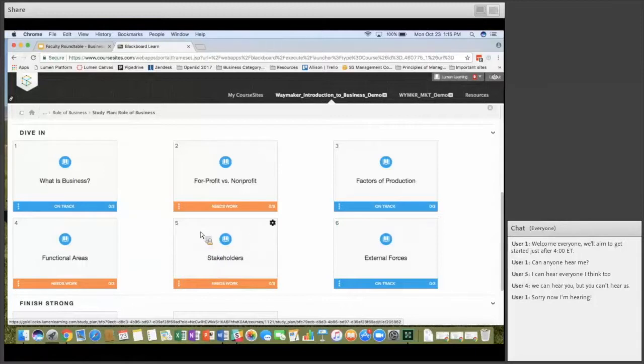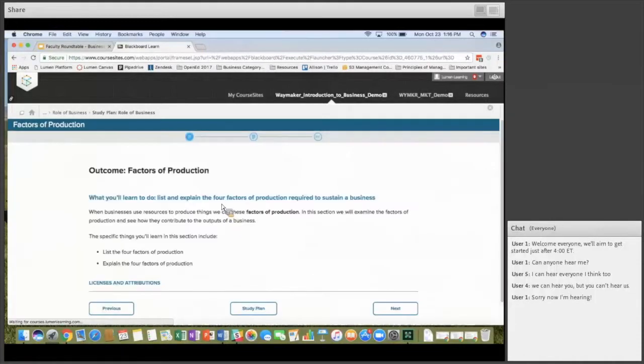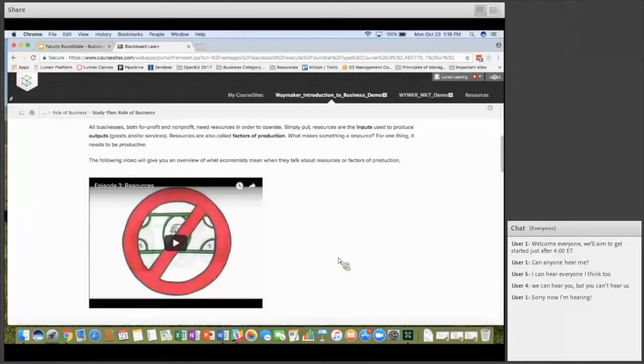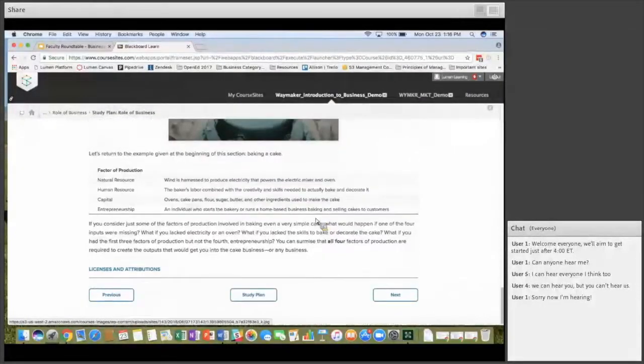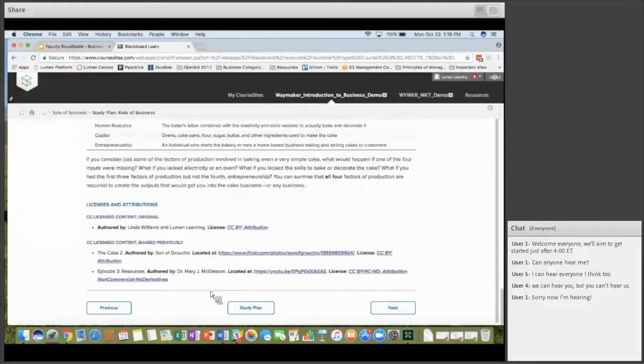Clicking into Factors of Production, it starts with a learning outcome telling students what they're going to learn. The reading materials have a combination of videos, simulations, and e-text integrated together. At the bottom, it shows licenses and attributions — who authored the material and the licensing information. At the end of each section there's a non-graded self-check so students can gauge where they are in the materials.